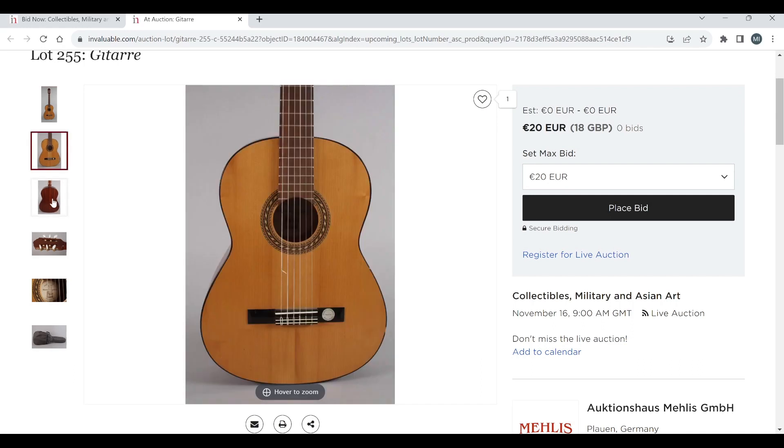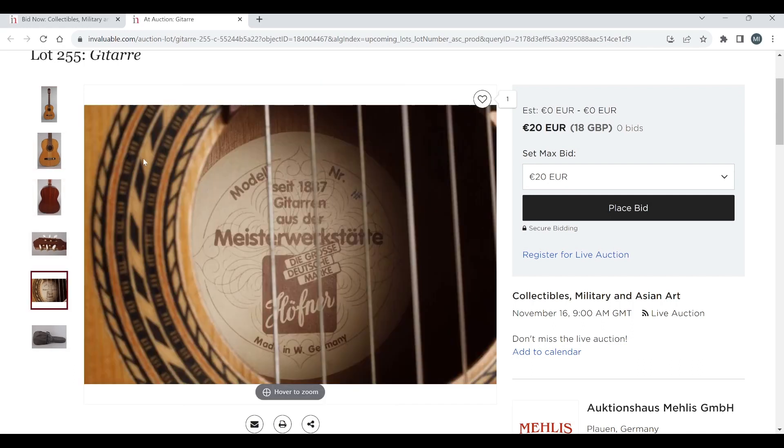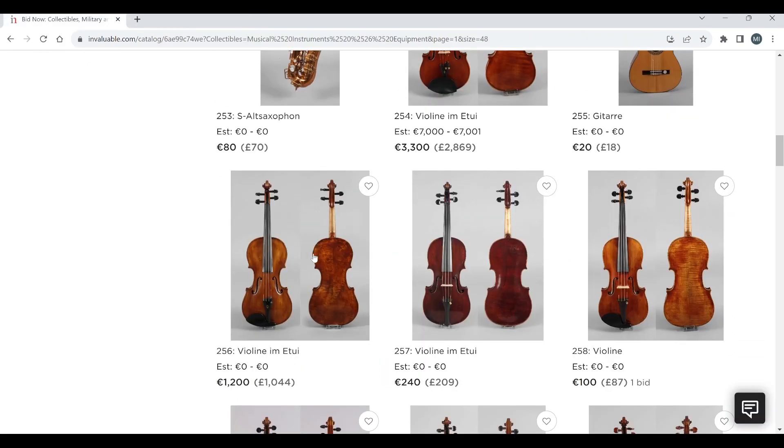There's some kind of guitar here. I don't know if it's anything too crazy — I suspect it's just a Hofner. And then more violins.